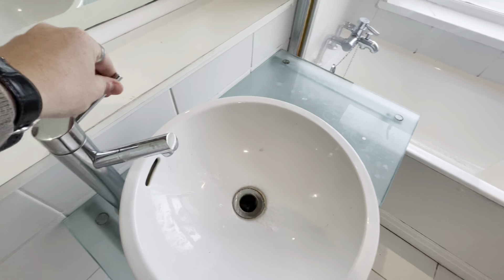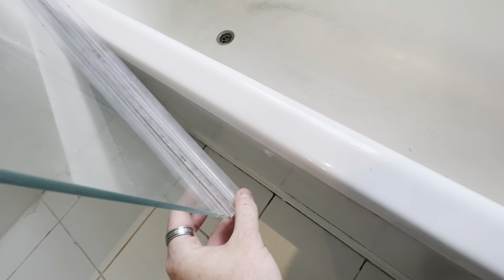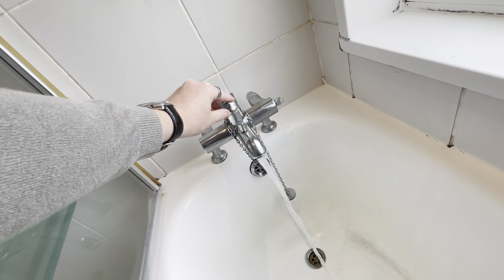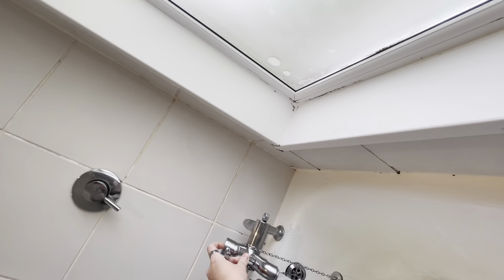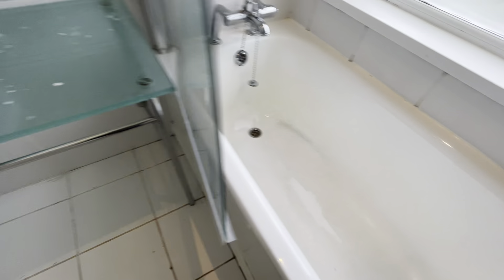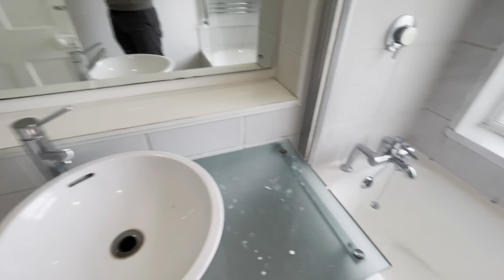We've got the toilet which we'll just check — flush is all good. The tap works fine. The shower screen has come loose. Let's check the shower — also works, no problems. The window opens and shuts fine. There are some markings on the shower itself and a few stains in the bath, as well as a few marks on the top there.